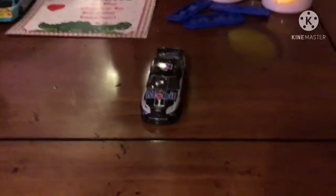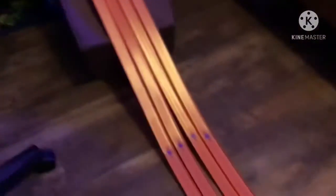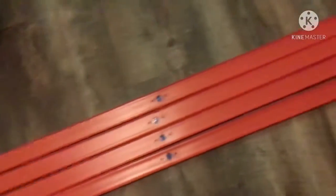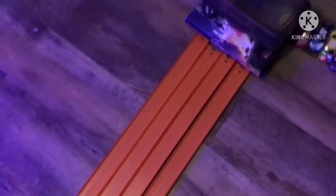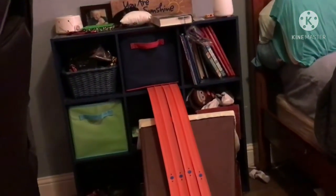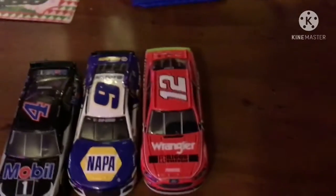Almost a photo finish, but Kevin Harvick pulls it out and he's going to be in the final six. Now we're heading on to the semi-finals. We have Kevin Harvick making six, and we're going to race three at a time down this four-lane track. Whoever wins goes on to the finals. We have Kevin Harvick, Chase Elliott, and Ryan Blaney in one semi, going against Joey Logano, Dale Earnhardt, or Carl Edmonds. Let's see who wins it to the finals.